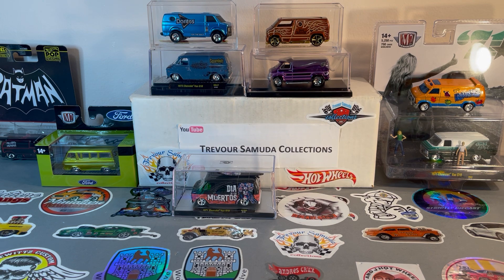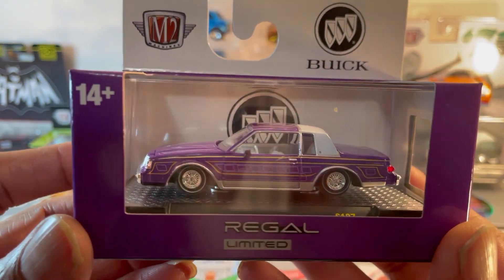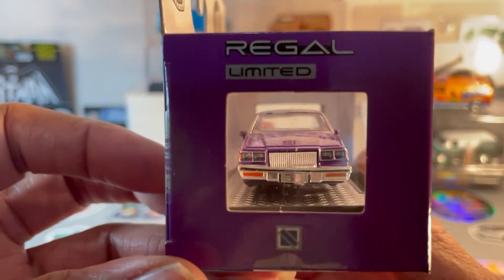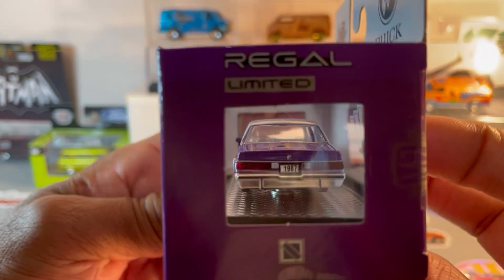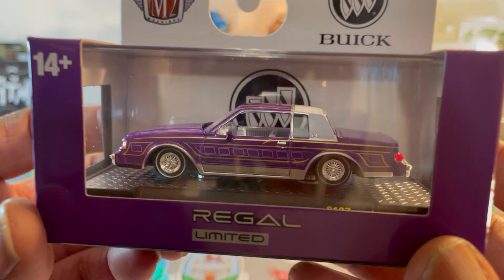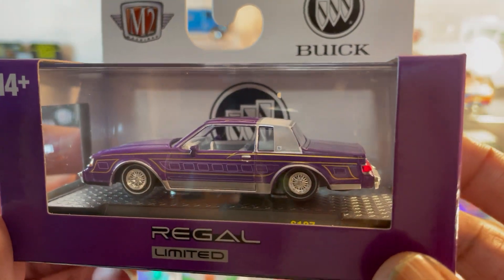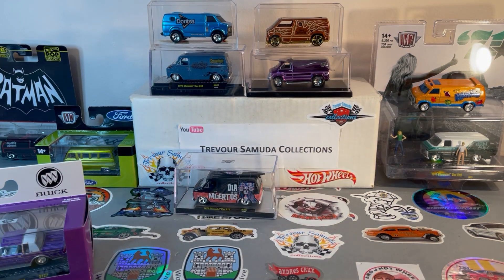Oh no, not again — another one of these things. Lowrider Buick Regal, and it's a beauty. Now I don't need two, so maybe I'll just return this one. Yeah, just kidding — Diecast Clown, that one's yours.